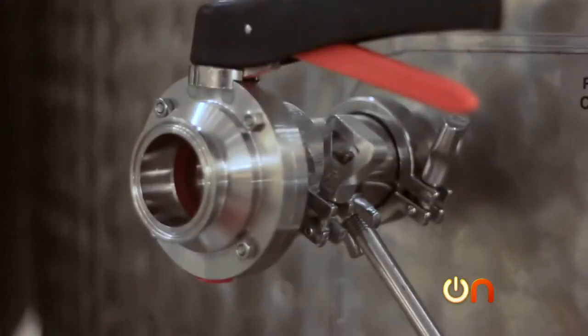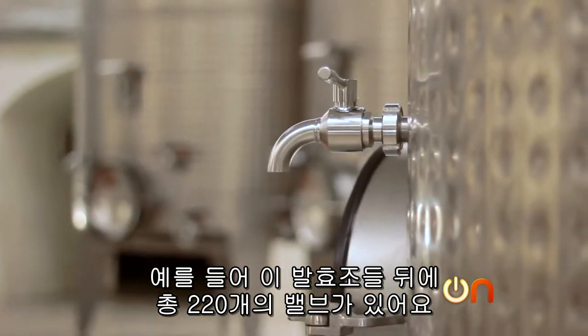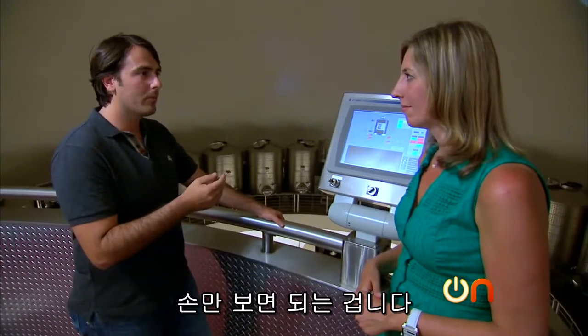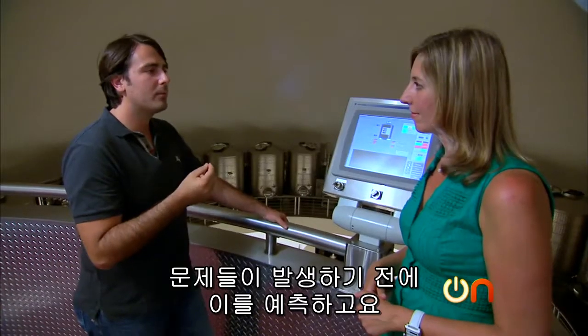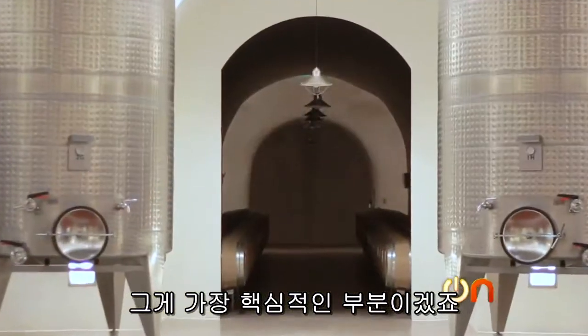For example, there are 220 valves behind all these tanks and they fail sometimes. So from home, you get the alert and you just come here and manually close the valve. We can go back and learn from potential mistakes committed in the past. And the system can help predict problems before they occur — which in the end is really the whole idea.